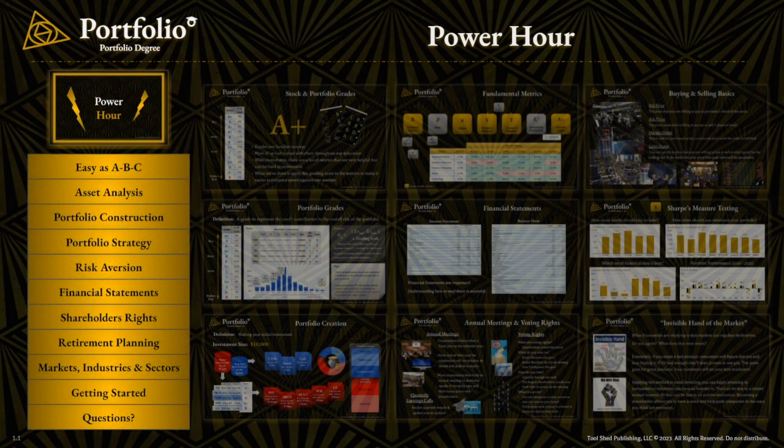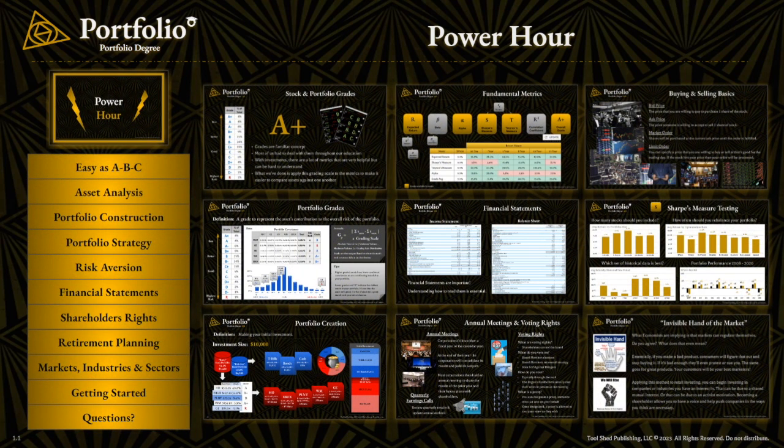A moment ago I mentioned our Power Hour — here is what we cover. As you can see, it still contains a lot of the same content we cover in the full training course, but obviously it's a much more abbreviated version. If you decide to join one of our live seminars, it's about 60 to 70 minutes of content, with another 20 to 30 minutes remaining for questions.